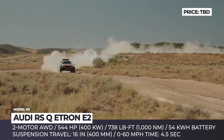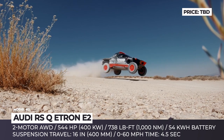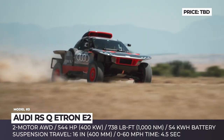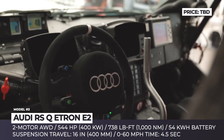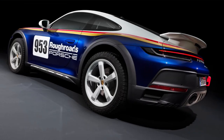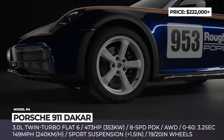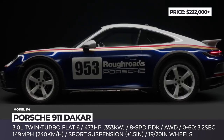Even though the top speed remains limited to 106 miles per hour, the energy requirements of the electric powertrain are going down. One more improvement for the RSQ e-tron e2 is the introduction of new 10-spoke rims from partner Rotiform, which are easier to handle during a puncture.